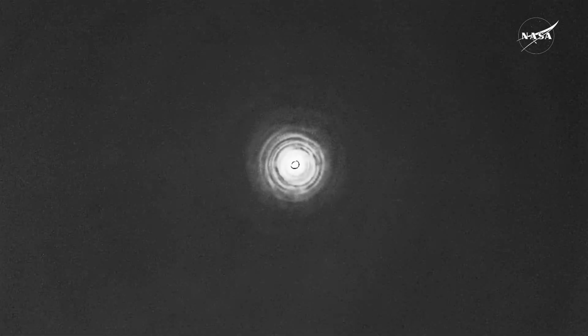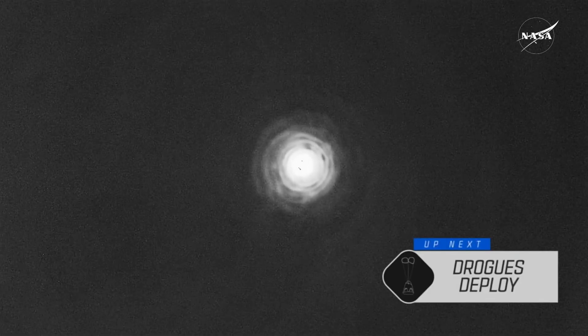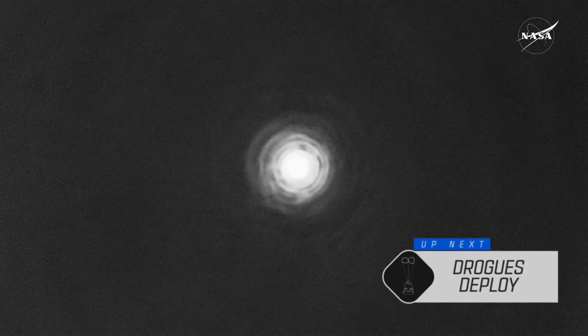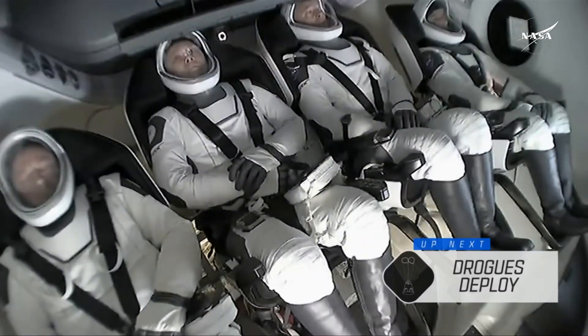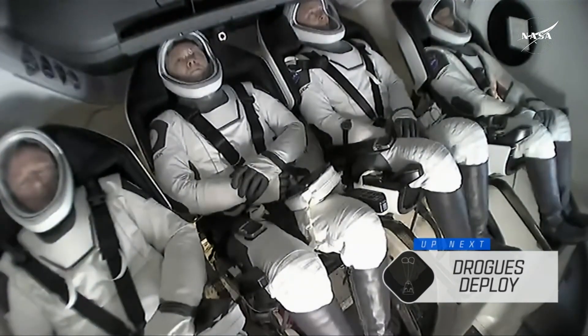Things moving very quickly as Dragon Freedom makes its way home. Down to about 350 miles per hour, so it really gives you a sense of why that plasma builds up on the exterior of the capsule, thanks to the heat shield and the work that it does. Those drogue parachutes will slow it down from 350 to about 119 miles per hour.